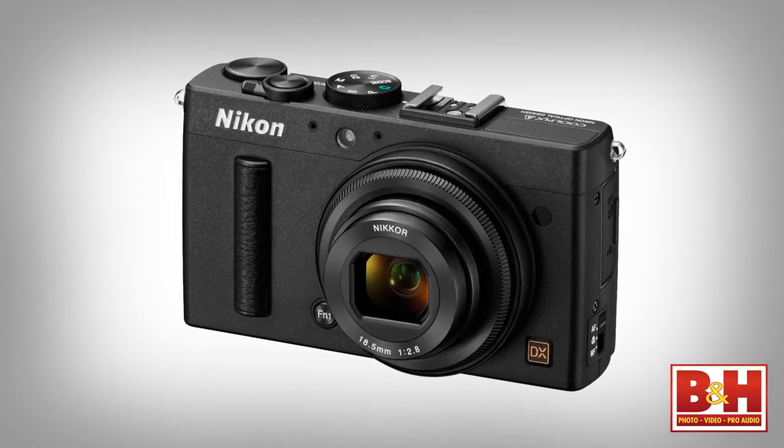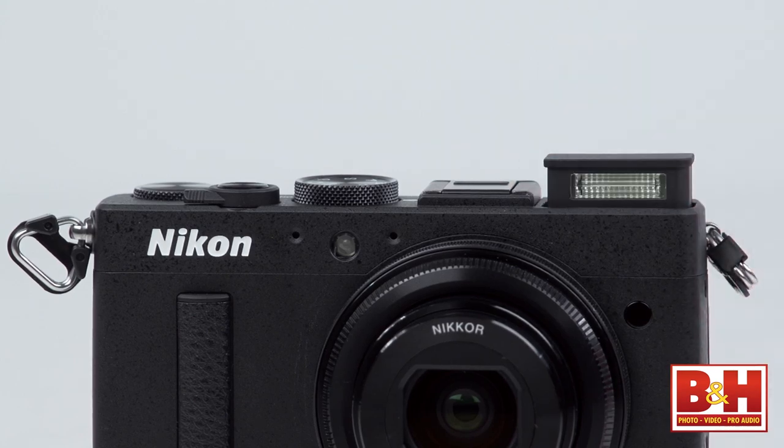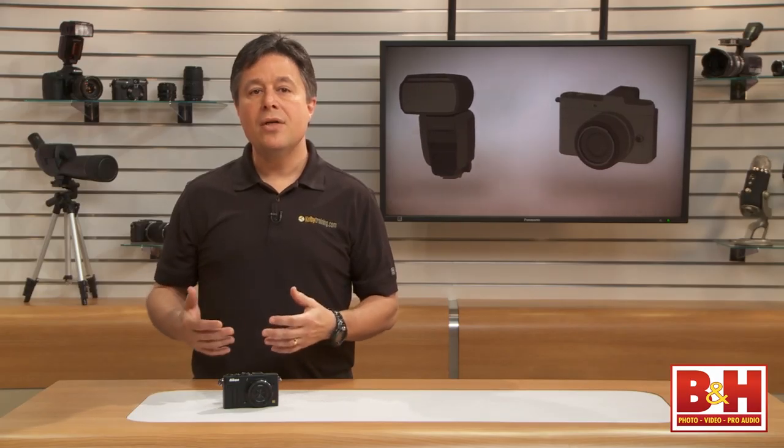Pros will appreciate that there's a hot shoe for add-on speed lights, and there's a pop-up flash too. But surprisingly, some other Nikon Coolpix cameras have a pop-up flash with commander mode compatibility built in for controlling off-camera Nikon flashes, and the Coolpix A doesn't. It's just a plain pop-up flash.